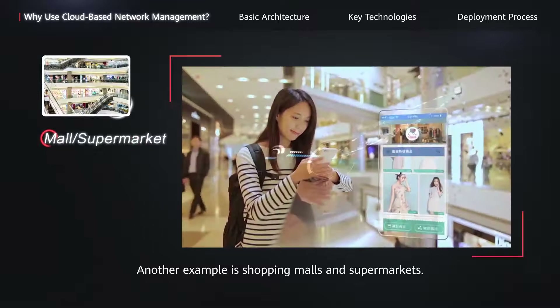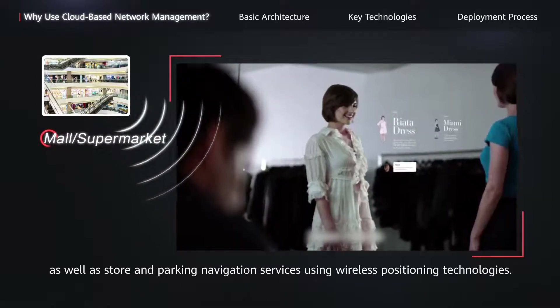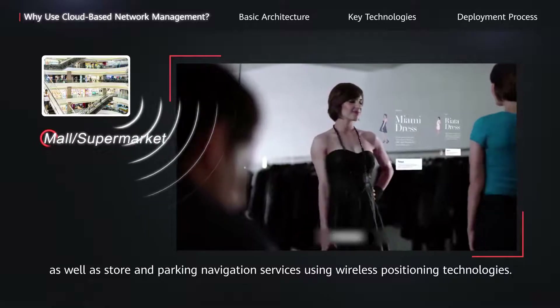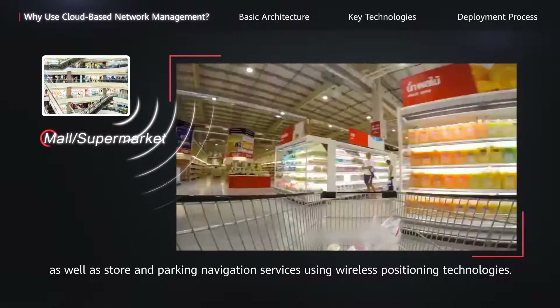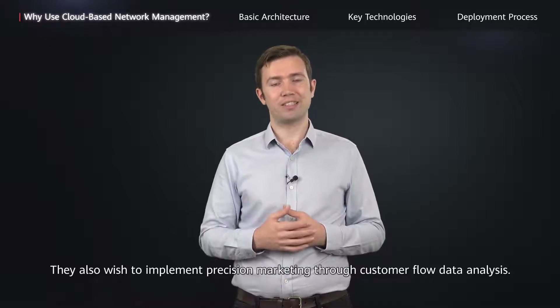Another example is shopping malls and supermarkets. They hope to provide customers with free Wi-Fi as well as store and parking navigation services using wireless positioning technologies. They also wish to implement precision marketing through customer flow data analysis.